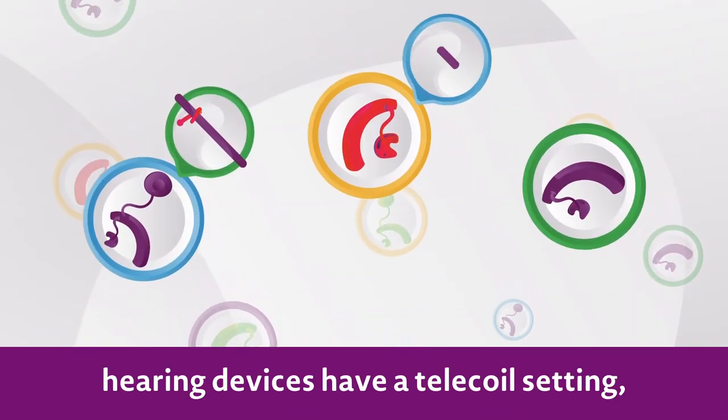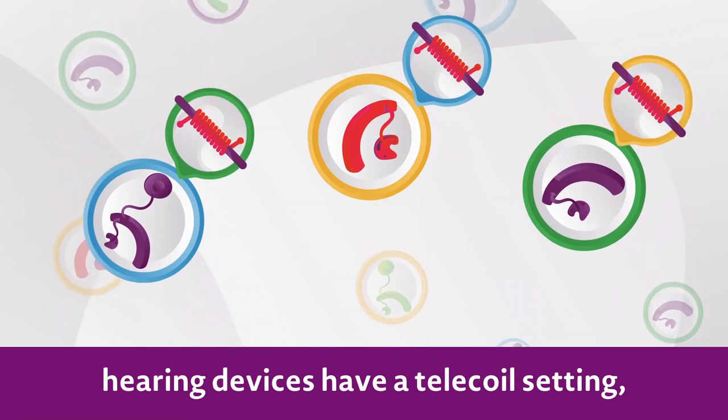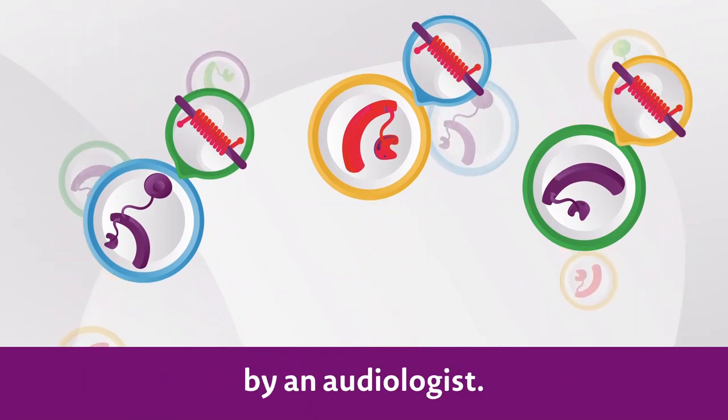Remember, although most hearing devices have a telecoil setting, sometimes it will need to be activated by an audiologist.